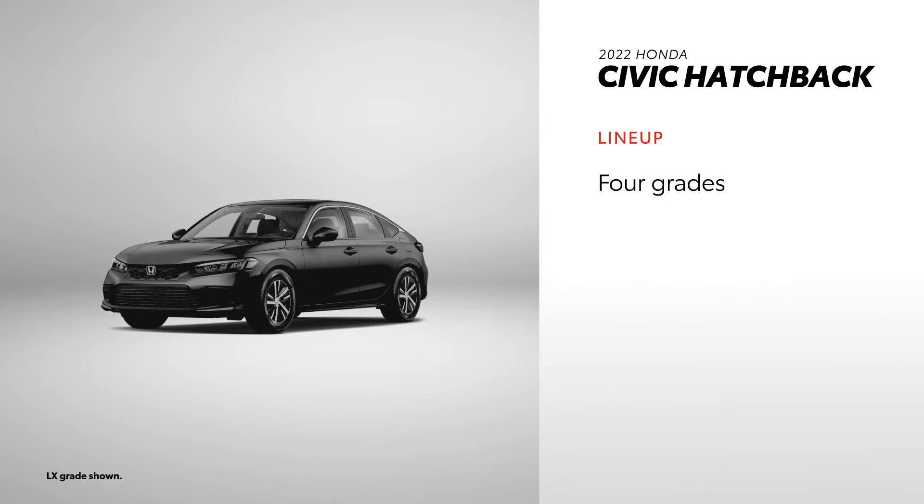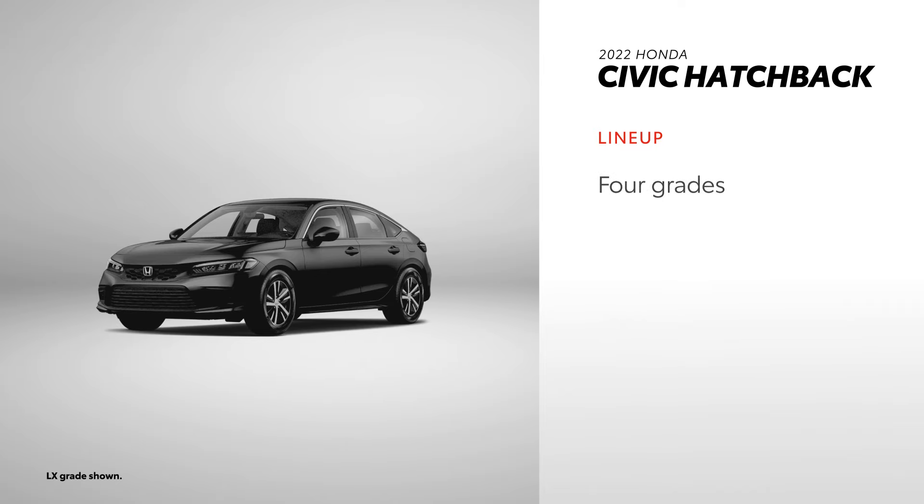On the other hand, the 2022 Honda Civic Hatchback is the latest addition to the all-new 11th-generation Civic lineup. This redesign gives drivers four grades and four configurations. All Civic Hatchback grades come with a continuously variable transmission, while Sport and Sport Touring also offer an available six-speed manual.